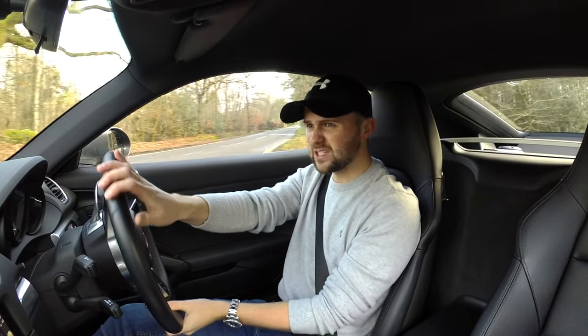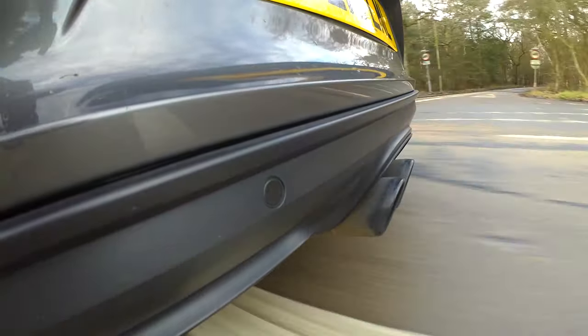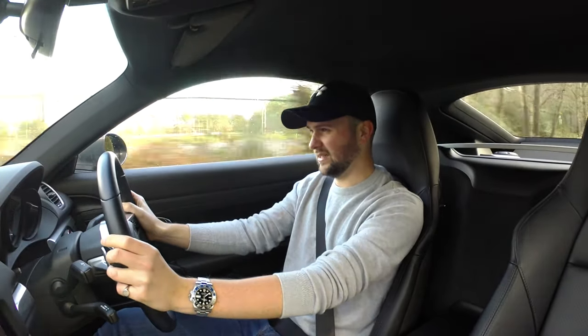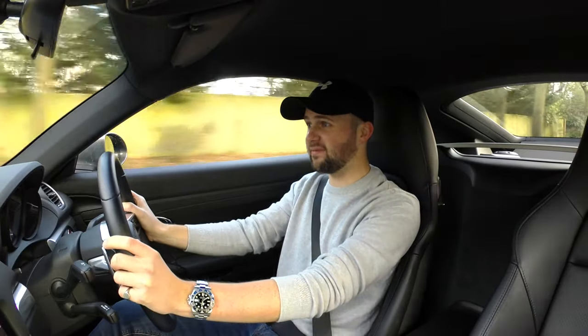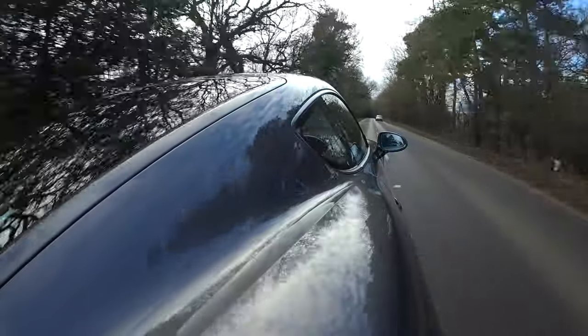Jesus! It slides a lot, and it sounds amazing. Oh my god! Let me slow down. Oh my god, it revs to about 7,000 RPM. This car is crazy. Oh my god!